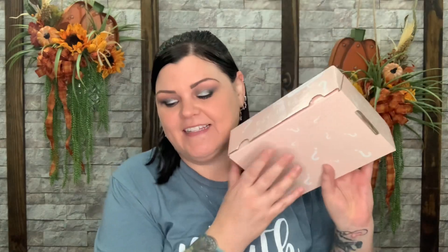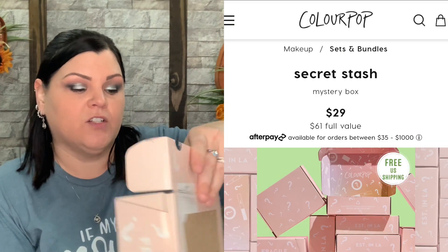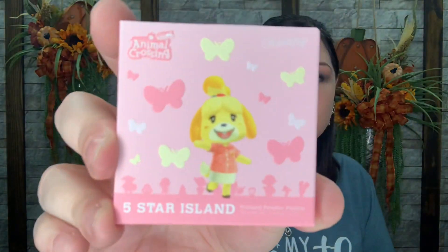So the first one is the Secret Stash — $29 with a $61 value. When you first open it up there is their box with ColourPop and all these little question marks all over because it's a mystery. And then when you open it up there's a sneak peek to what's inside. The first thing is this little palette right here — the Animal Crossing palette. It says Five Star Island. How cute. Let's see what the colors look like inside.